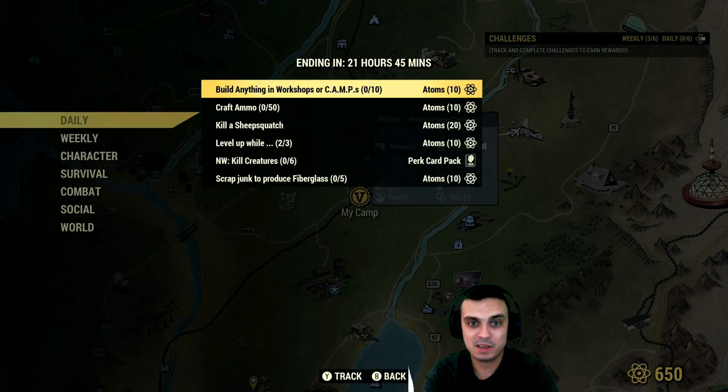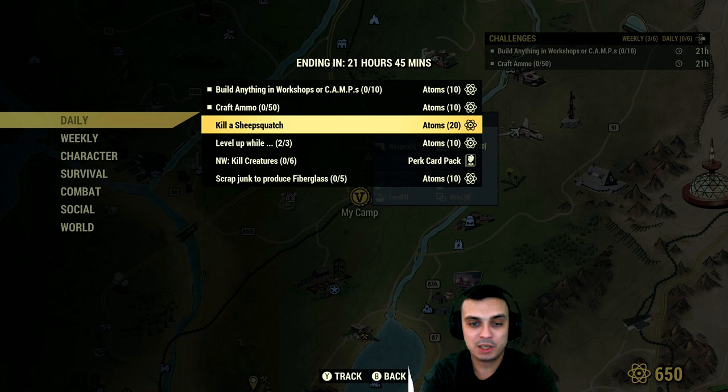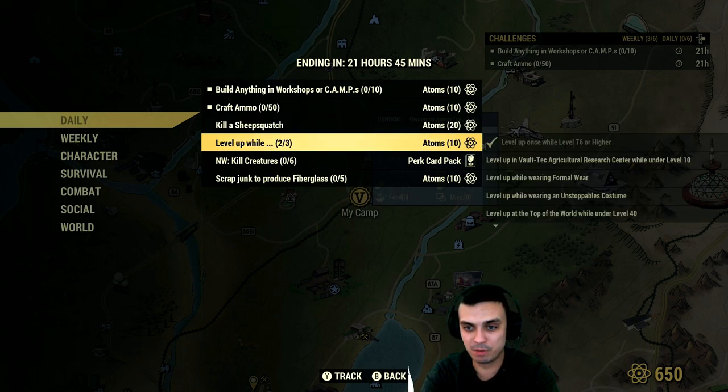Let's take a look at the dailies. Build anything in workshop or camp — super easy, let's do it. Craft 50 ammo — no problemo. Kill Sheep Squatch: the Free Range event is your go-to, or there are many other locations where you have a random chance of finding a Sheep Squatch. I'm gonna pass on that one because I don't play Adventure mode right now.